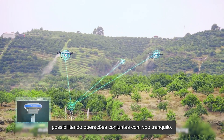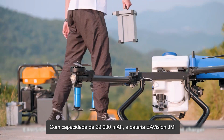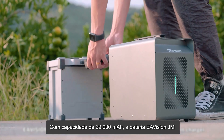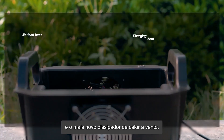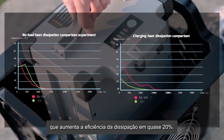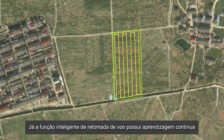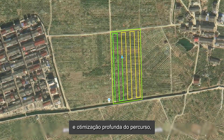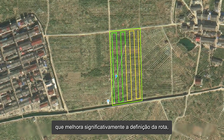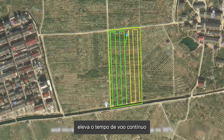The new base station EA V BES 30 eliminates the need for a network environment, instead allowing one station to support multiple drones for collaborative operations. The EA Vision GM 29000 milliampere-hour battery is equipped with an intelligent charger and a new air-cooled battery radiator, increasing cooling efficiency by nearly 20%.